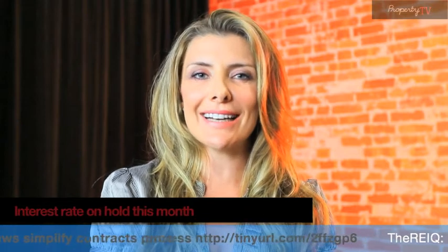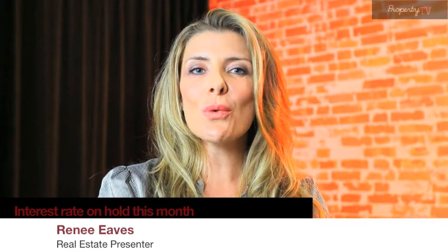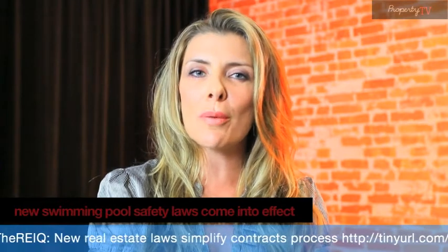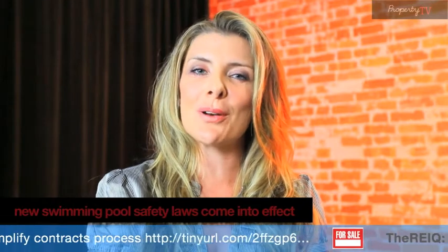My name's Renee, your real estate agent, and this is your local edition. On today's show, we're going to be talking home styling. Louise Hood from Valiant Hire will be here to show us how to bring your property to life. Plus, we have a great featured property of the month that you won't want to miss.